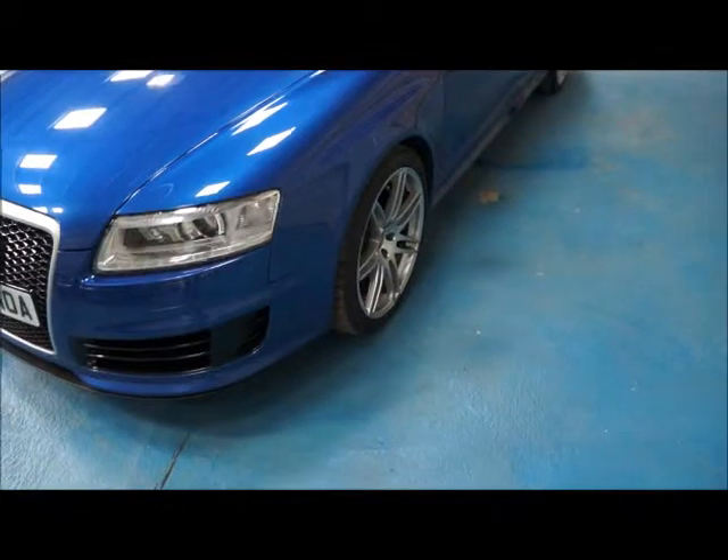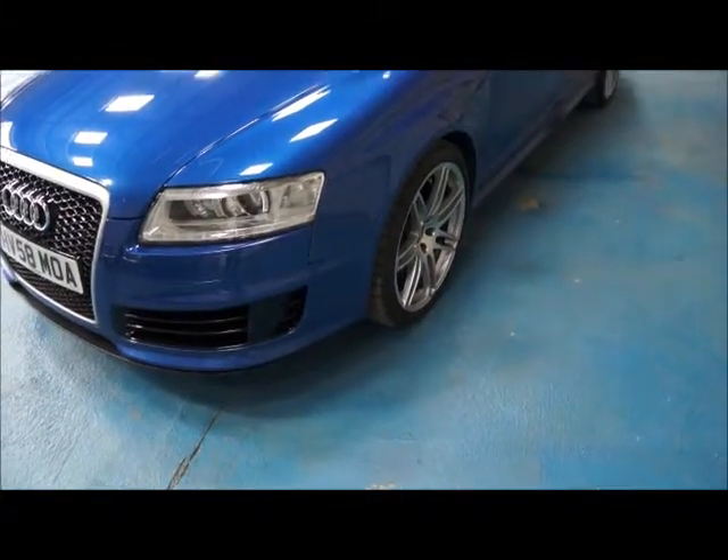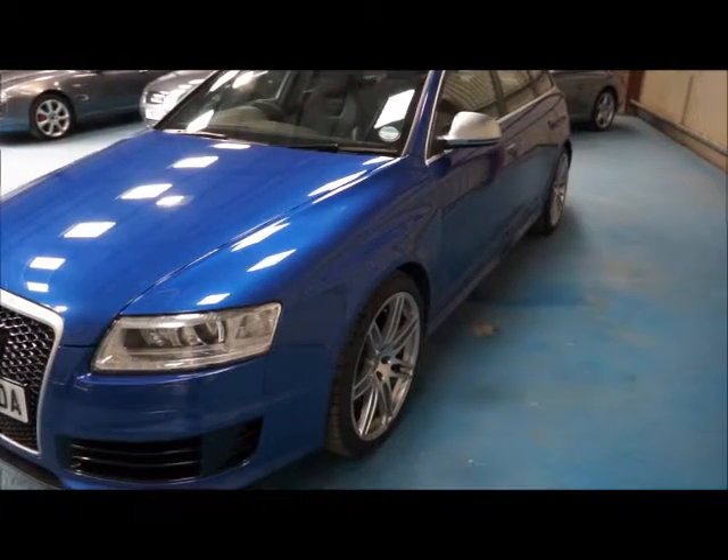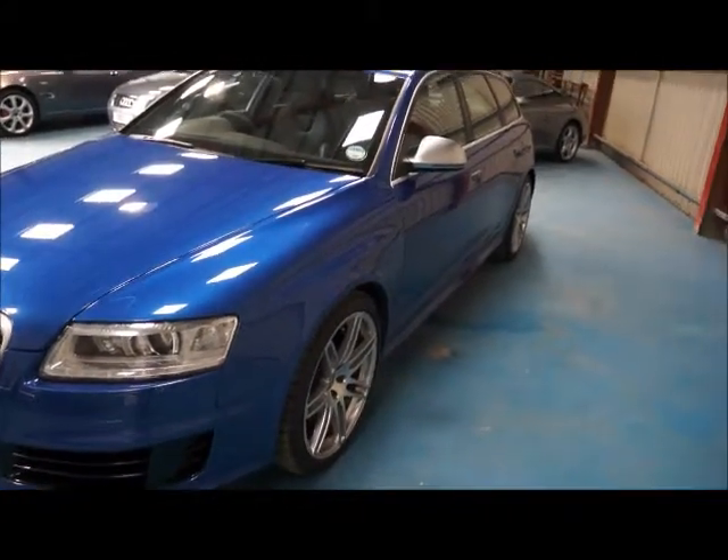As per all our videos, I'll start by showing you the exterior before moving on to the interior, and then finally we'll sit down and look at the paperwork and service history associated with the vehicle.